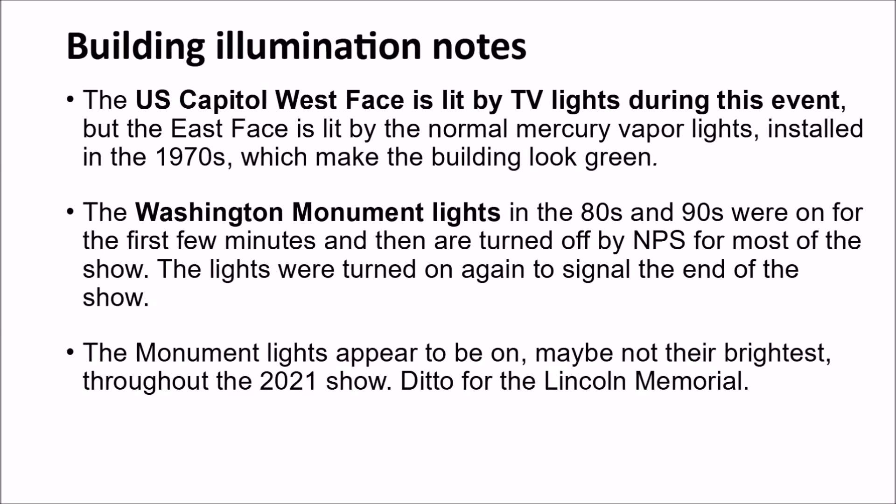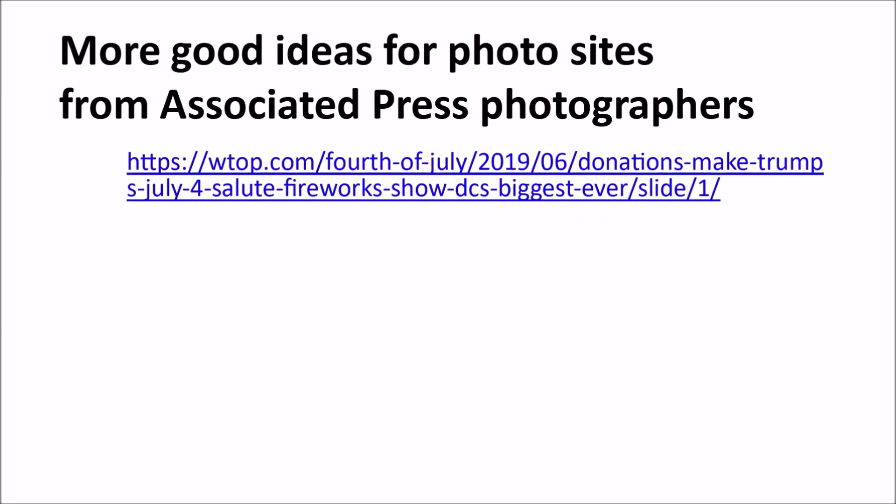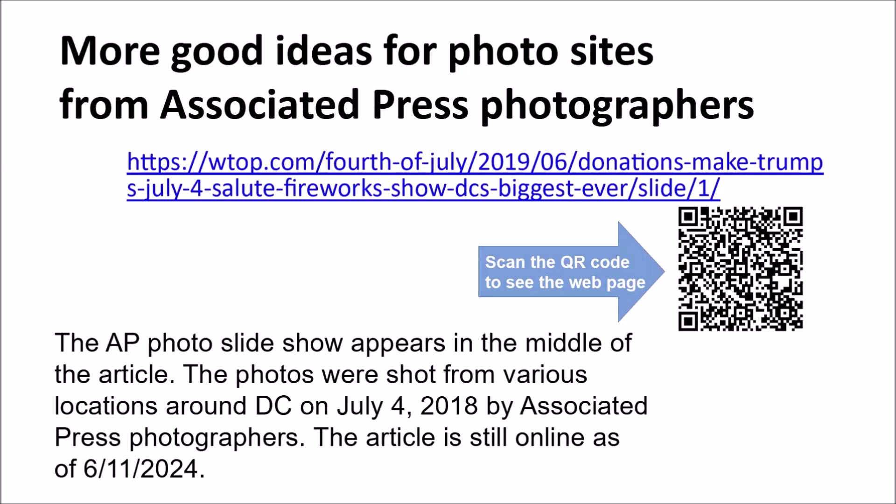The US Capitol West Face is the site of the annual 4th of July televised concert and is lit by TV lights during that event. The east face is lit by normal mercury vapor lights installed in the 1970s, which make the building look green. The Washington Monument lights used to be turned off by NPS for most of the show and turned back on at the end to signal people to go home. That behavior has changed — the lights are now on for the entire show on both the monument and the Lincoln Memorial. Take a look at this AP photographers' article still on the web from 2019 — you can scan the QR code to open it.